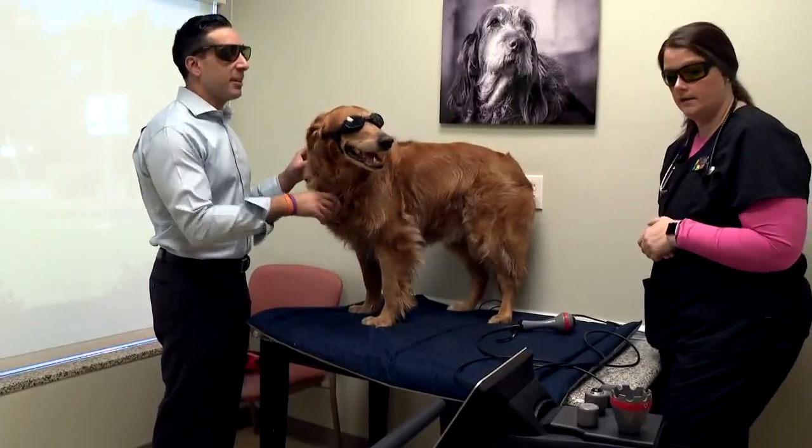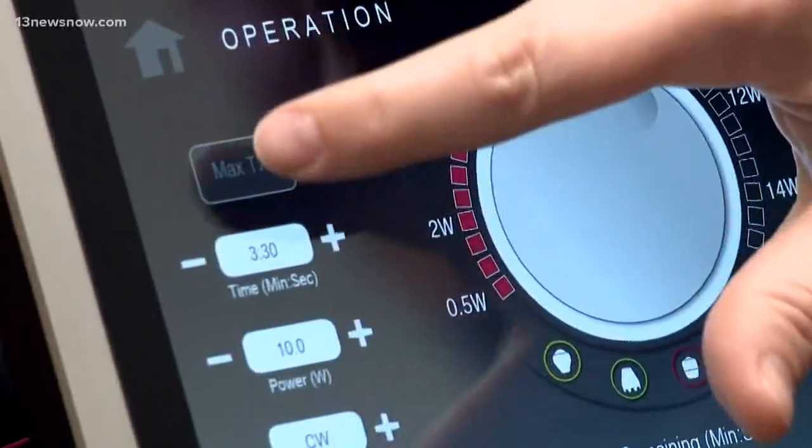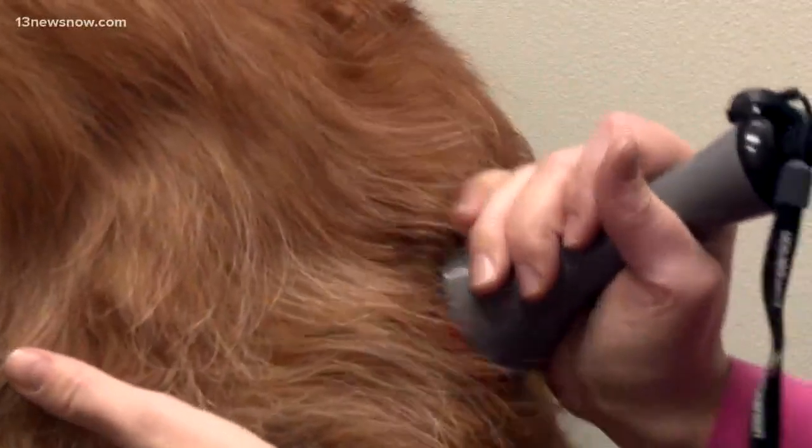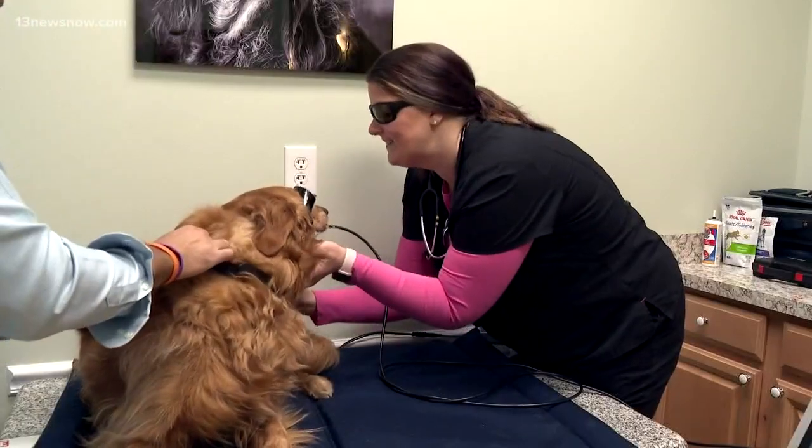The whole procedure takes less than 20 minutes, of course longer if you're treating more than one area at a time. Research on laser is still somewhat inconclusive. Western medicine loves to do studies to know the nth degree of it. But anecdotally, it does seem to be a very powerful tool, and that's why our veterinarians use it.